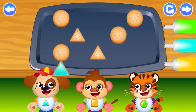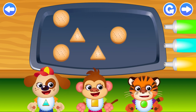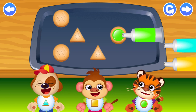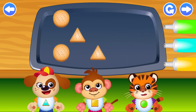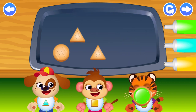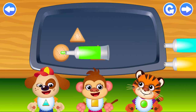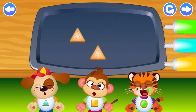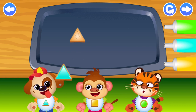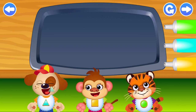Blue. Triangle. Incredible! Green. Incredible! Green. Incredible! Green. Green. Incredible! Green. You did that brilliantly! Blue. Triangle. Blue. Triangle. Incredible!